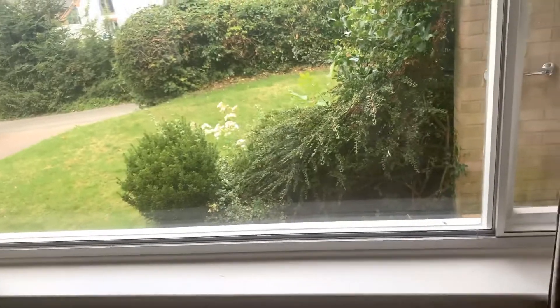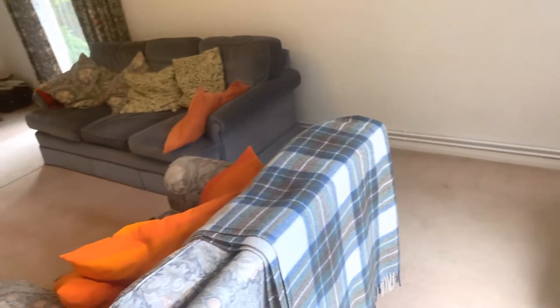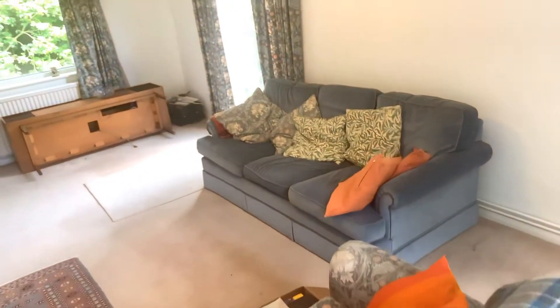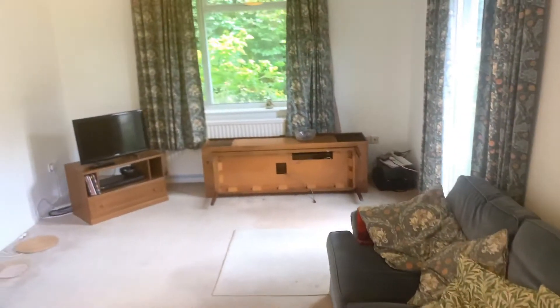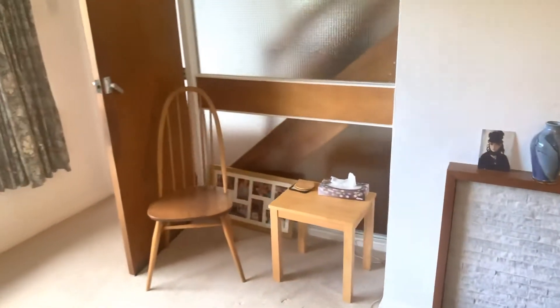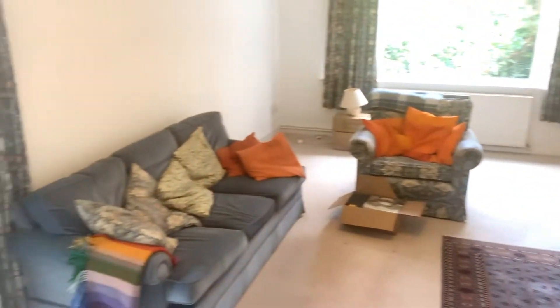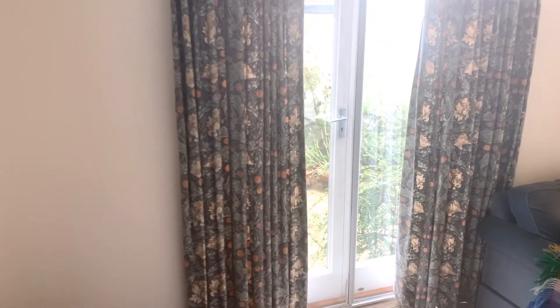So we'll go through into the lounge. We've got these lovely big double glazed picture windows letting in lots of light. The furniture will be removed. We've got double aspect windows and double glazed French doors to that little side garden, plus aerial points.